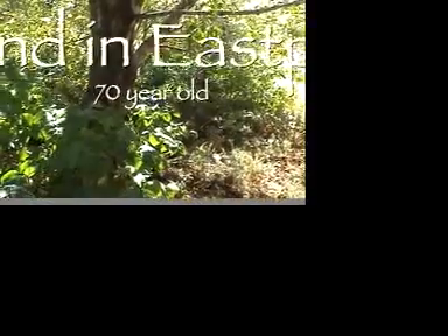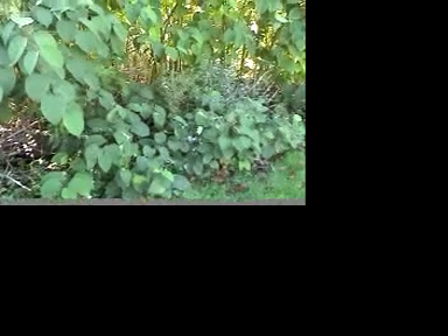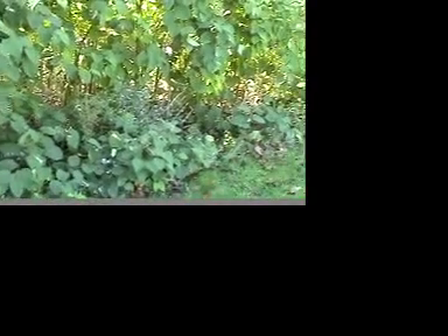This least-wanted weed is very hard to control. The best tool is to prevent establishment. Digging up small populations can be effective if all roots and runners are removed, but be warned, this method can also promote regrowth of the weed. Hand-pulling of small Japanese knotweed plants is possible, but again, the roots have to be removed or they will re-sprout.